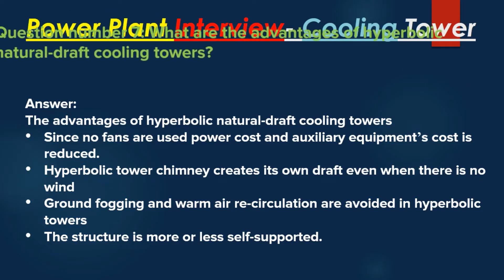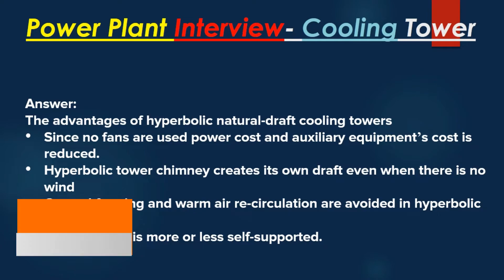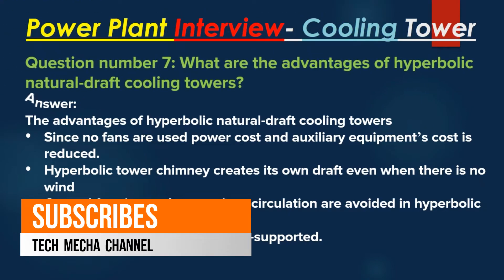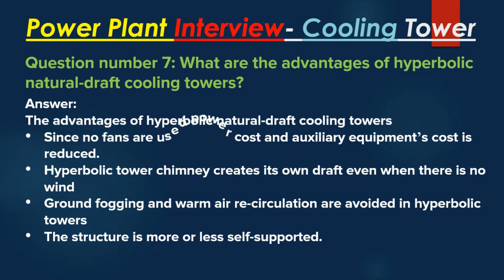Question number 7: What are the advantages of hyperbolic natural draft cooling towers? Answer: Since no fans are used, power cost and auxiliary equipment cost are reduced. The hyperbolic tower chimney creates its own draft even when there is no wind. Ground fogging and warm air recirculation are avoided in hyperbolic towers. The structure is more or less self-supported.